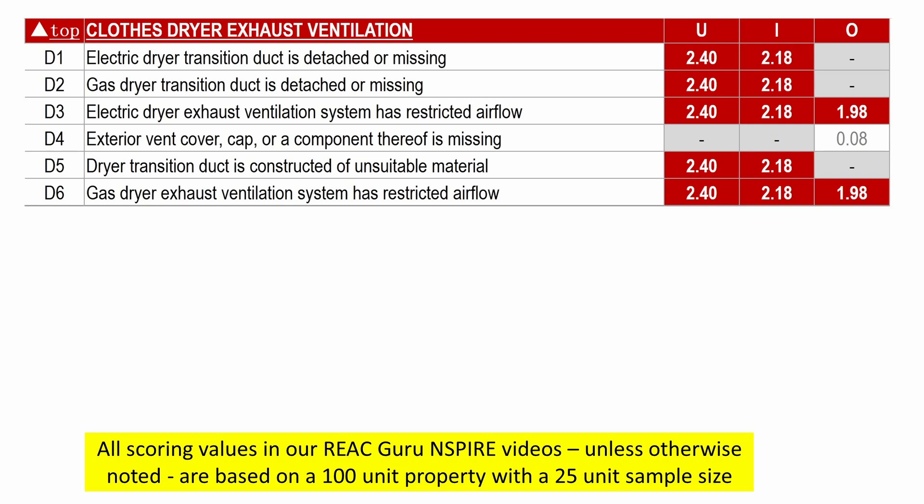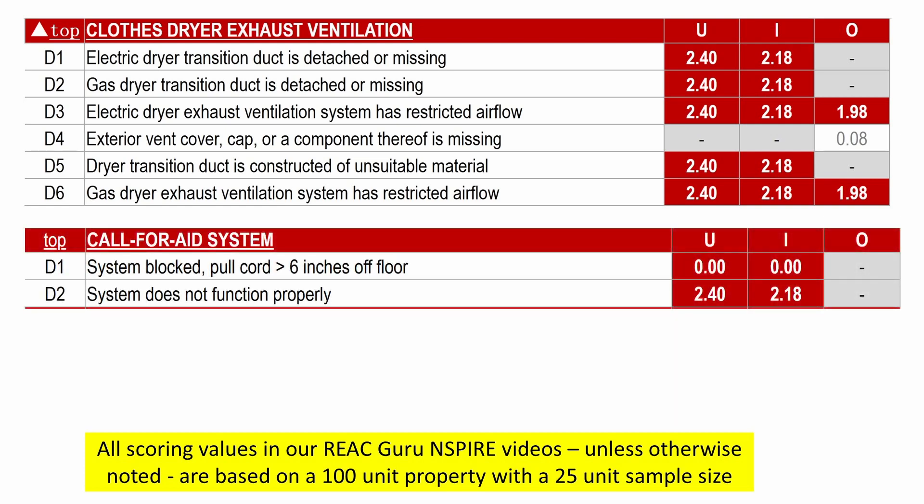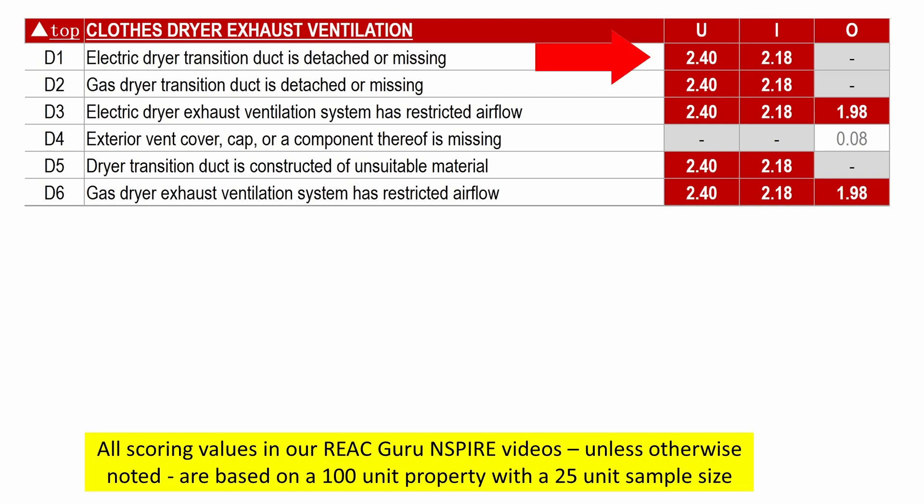Senior and ADA accessible properties that have call-for-aid devices are going to find their REAC priorities sharply altered. Call-for-aid devices are another one of these issues that used to be very low scoring that's now very high scoring. Properties with laundry hookups in their units are also going to have to alter their compliance strategies very significantly. Let's get right to the definitions on this.